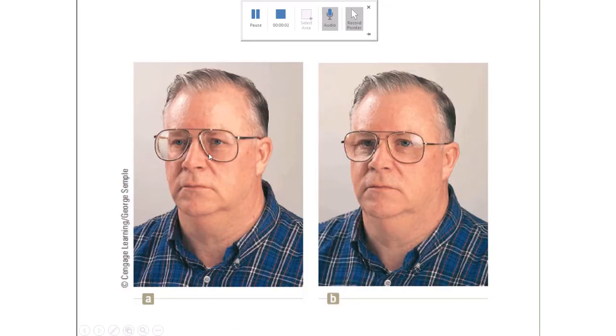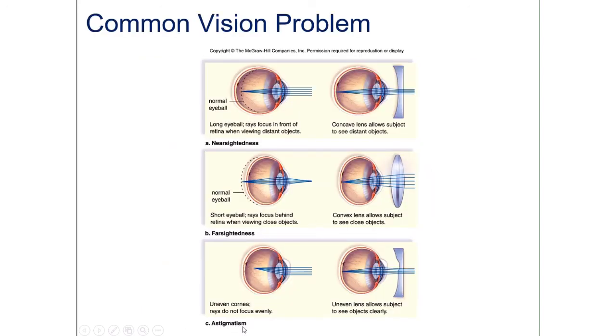You can tell if someone has farsightedness by their glasses: a converging lens acts like a magnifying glass, making their eyes appear larger than normal or causing their face to appear to bulge slightly. A diverging lens for myopia will make the face indent slightly. So diverging lens for myopia, converging lens for hyperopia.